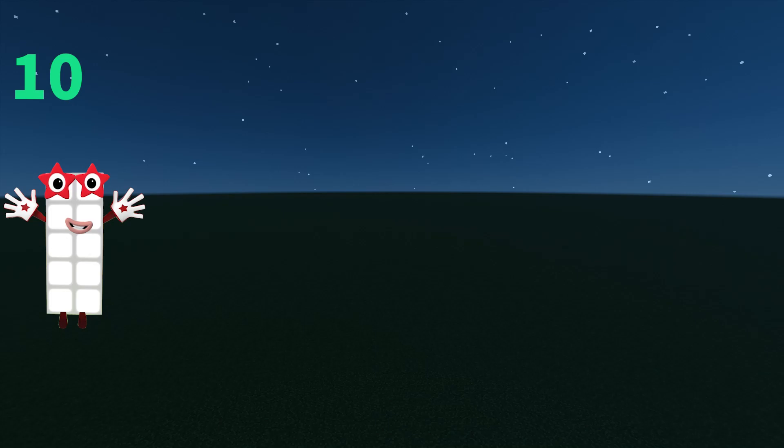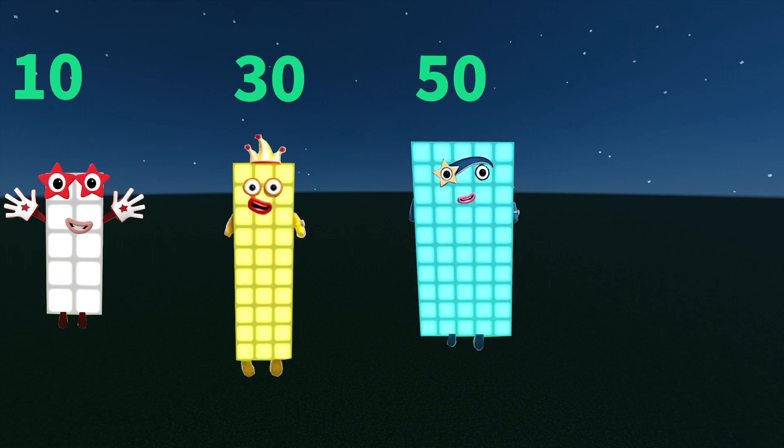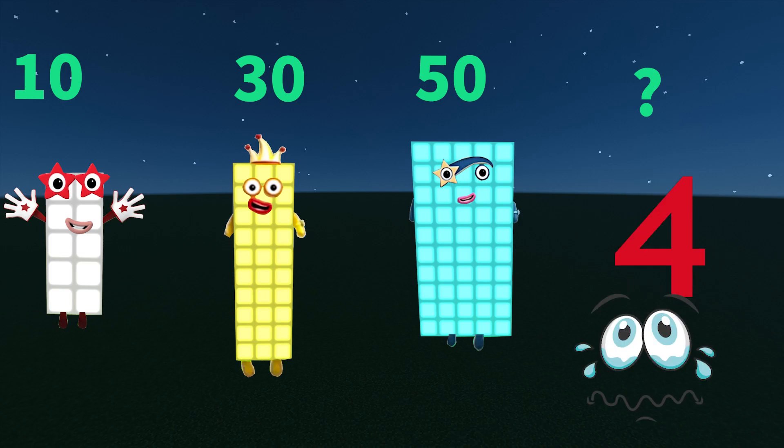10, 30, 50 — what is the next number? Notice that in each step the numbers are going up by 20, so our answer is 70.